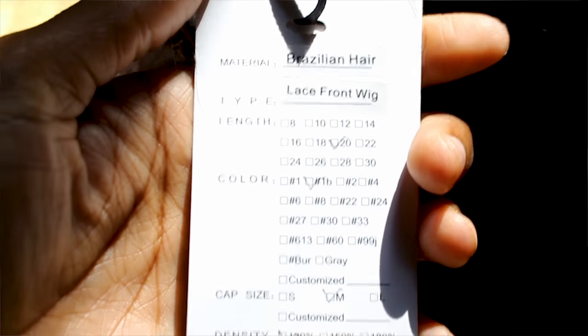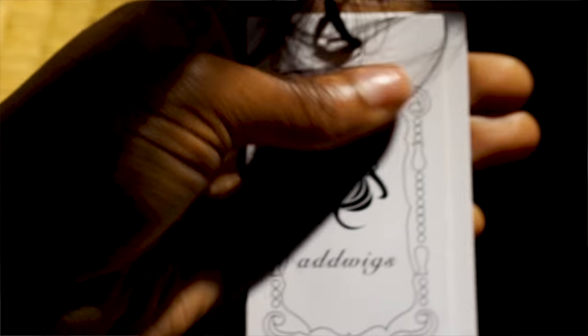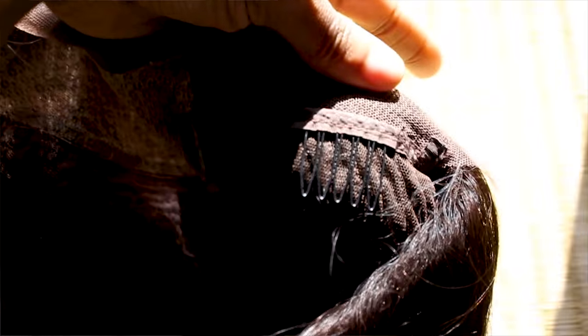I'm back. This is a Brazilian silk base wig in 20 inches, color 1B, medium cap size, and 130% density. It had a comb on each side and a comb in the middle, but there was no comb in the back, which I found very strange because this wig is winning on all other platforms. There were adjustable straps, which was definitely helpful.